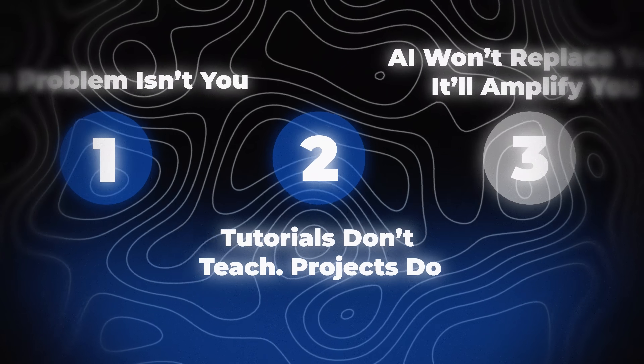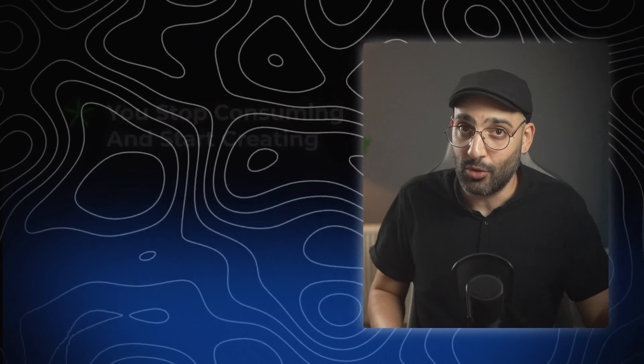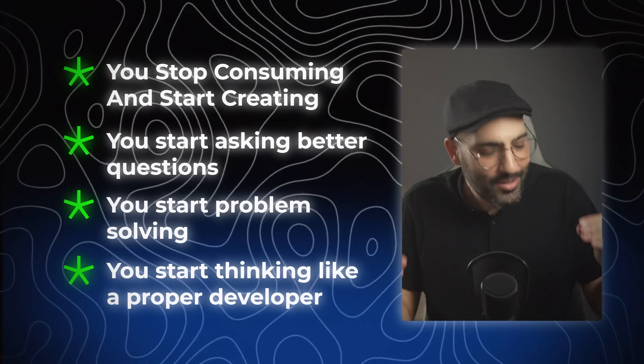Lesson 2: Tutorials don't teach. Lessons do. If lesson 1 was about understanding why you've been stuck, this one is about how to finally get unstuck. Here's the truth: tutorials are just training wheels. You're not supposed to ride them forever. The goal isn't to finish a course — it's to finish a project. Because every project forces your brain to connect what you've learned in ways a tutorial never can. When you build something, you stop consuming and start creating. You start asking better questions, problem solving, thinking like a proper developer.